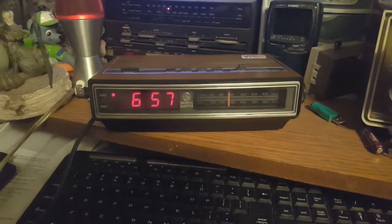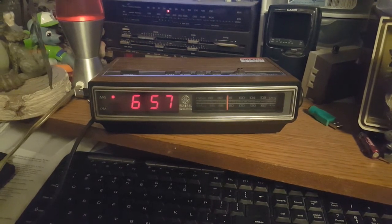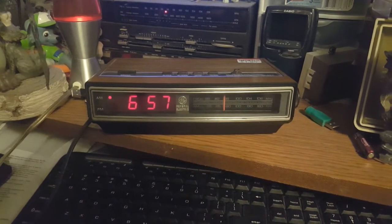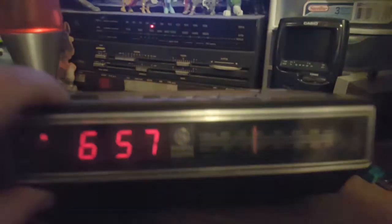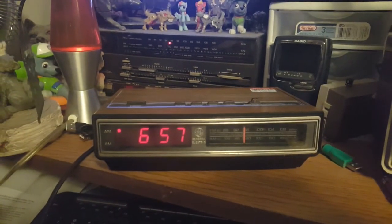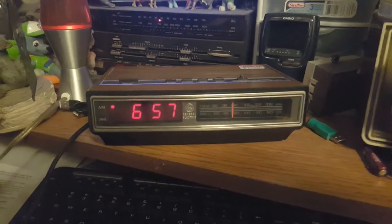Well, that was awkward, partly because A, the alarm doesn't work, and B, you had music playing and I really don't want a copyright issue, so I'm going to end it right now before any further damage. With a GE clock radio, model 7-4625A, a dollar find from the Goodwill Shop in Nashville — so yeah. I guess until next time, thanks for watching, and the comment box is open!